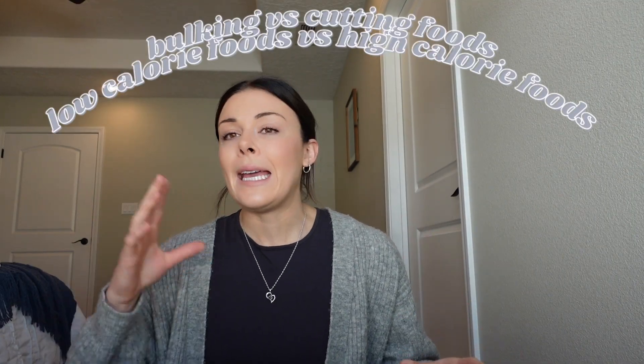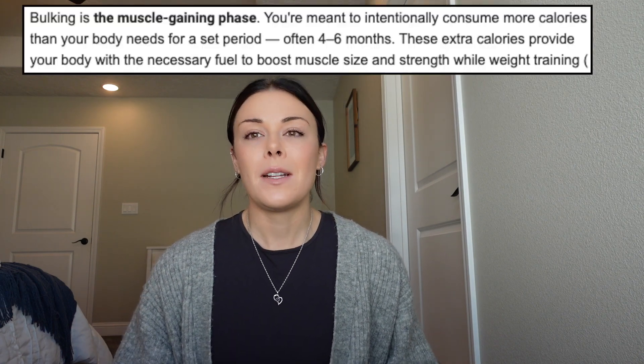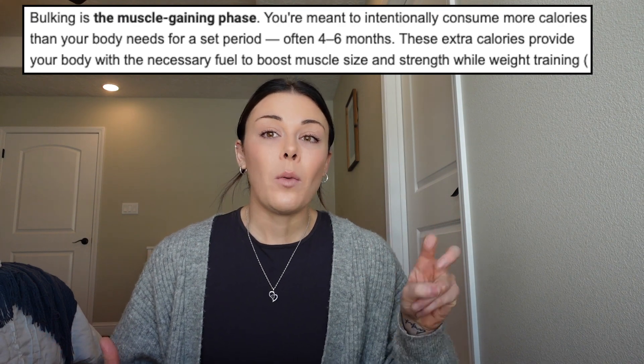I'm very excited about this video because I think it's so important in your fitness journey. Whether you've tracked before or not, this is going to apply to you. Depending on if you're trying to lose weight and cut, or gain weight and bulk, consuming different foods will make a big difference. Today we're talking about bulking foods versus cutting foods — higher calorie versus lower calorie foods. If you're cutting, you're consuming fewer calories than you burn. If you're bulking, you're consuming more calories than you burn to gain weight and muscle. We'll break down 10 different food swaps.